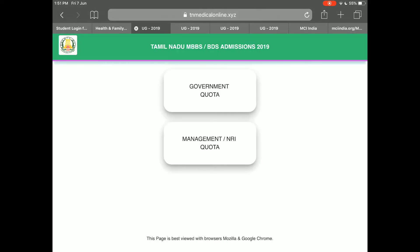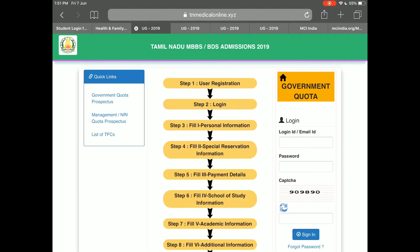After clicking on that, you can see that there are separate categories for government quota and management quota. You can fill either one or both. After clicking on the government quota seats, you can see this page opening, and here are the following steps on how to register and fill the form.